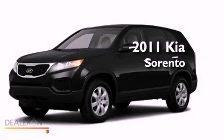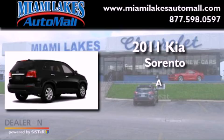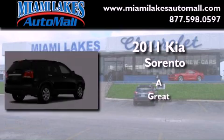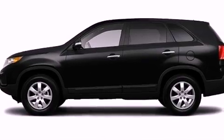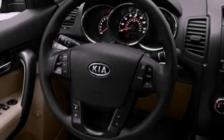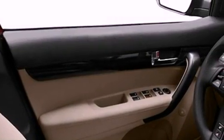This is a 2011 Kia Sorento. Its top features include a low tire pressure indicator, traction control and stability control systems, aluminum wheels, and satellite radio.